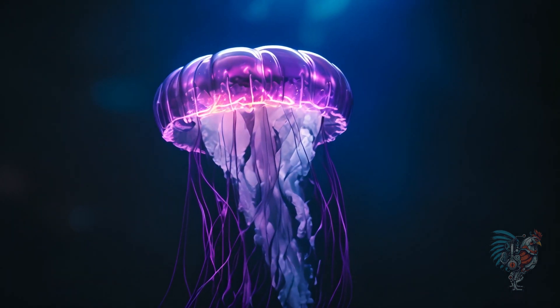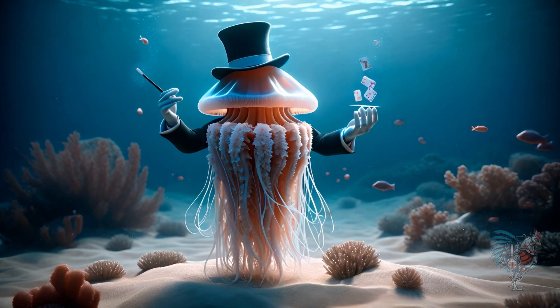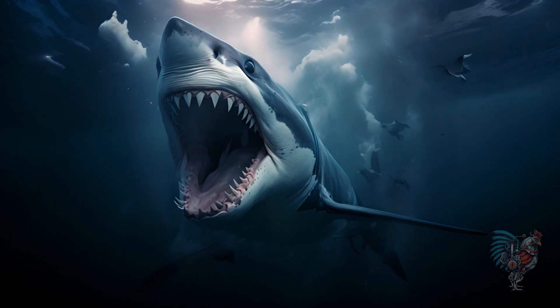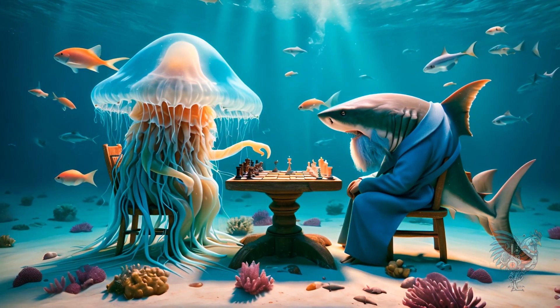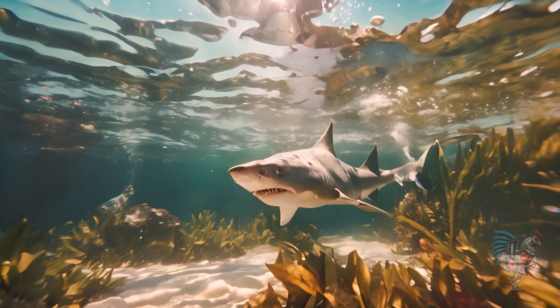Jellyfish, with their simple, elegant forms, have been drifting in oceans for about 550 million years. Their ability to regenerate is almost magical. The shark, an apex predator of the seas, has been perfecting its hunting for 400 million years. Its streamlined body and keen senses make it a timeless hunter.